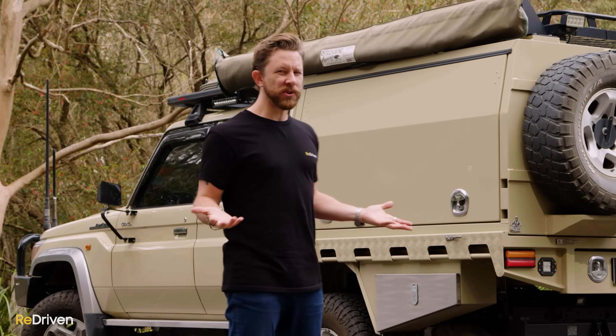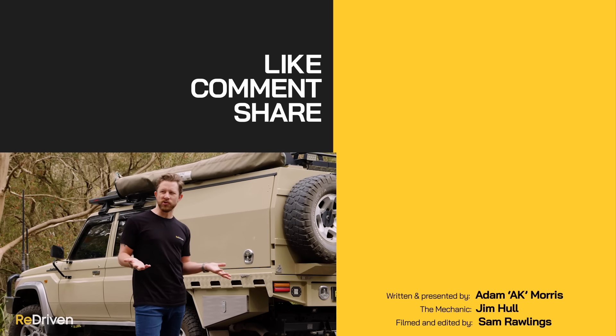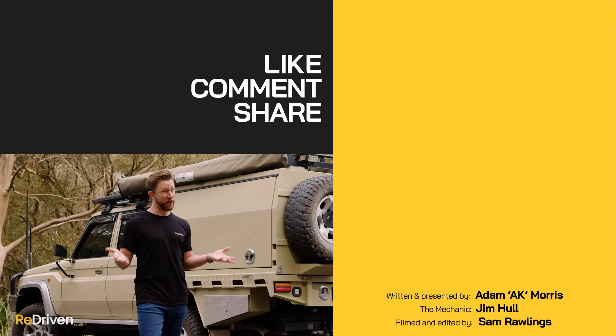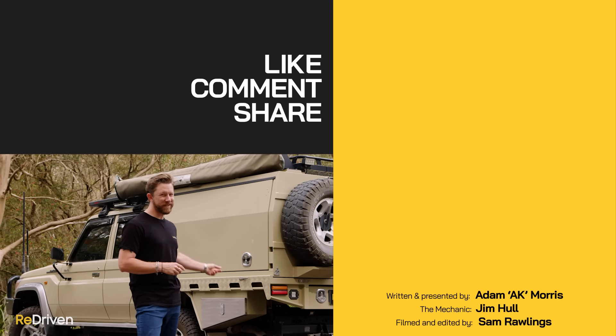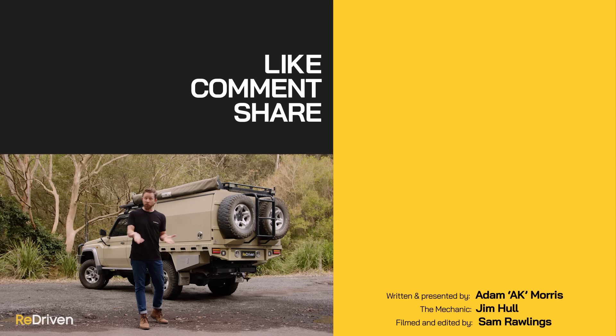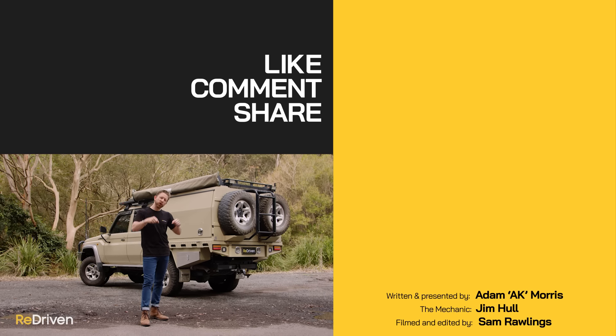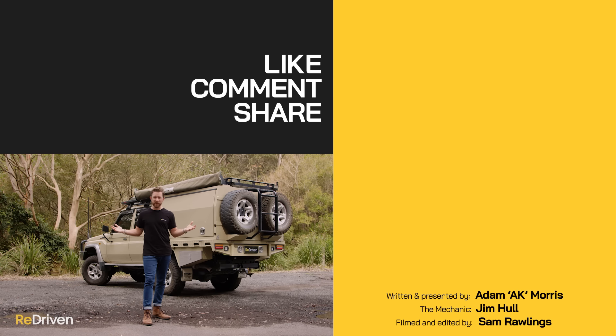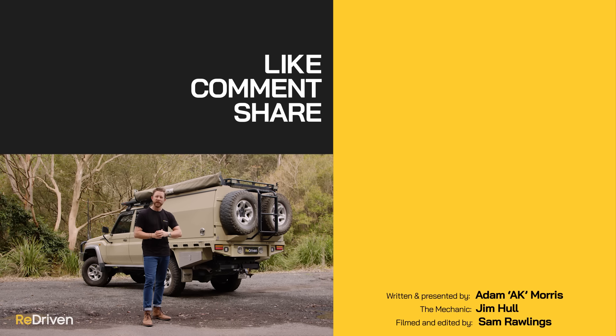If not one of these, what else do you buy? Maybe a super-modified 200 Series, or maybe a Patrol, or if you've got heaps of cash, maybe a G-Wagon. But honestly, this is about the only thing that can do what this thing can do. Would you actually buy one, or do you already own one? Let us know in the comments below. And please hit those like, subscribe, and bell buttons and share our stuff as much as you can. See you next time.